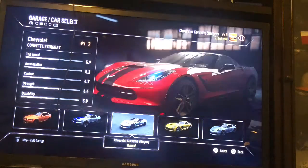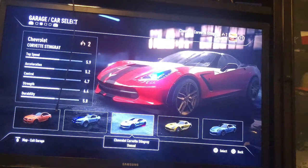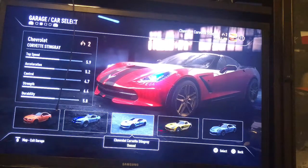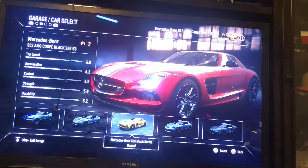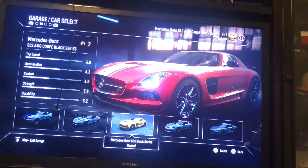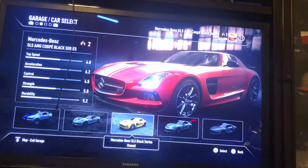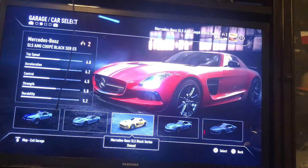Next one, we got the Chevrolet Corvette Stingray — yeah, this is a nice car that I got. The next one is a Mercedes-Benz SLS Black Series. It's kind of interesting — that car is a little bit driftable, but it's kind of a little slick.